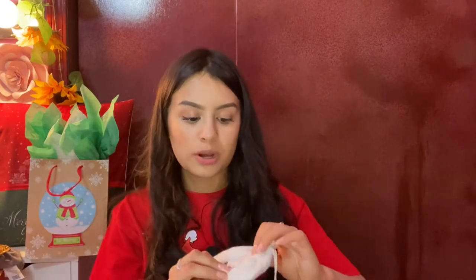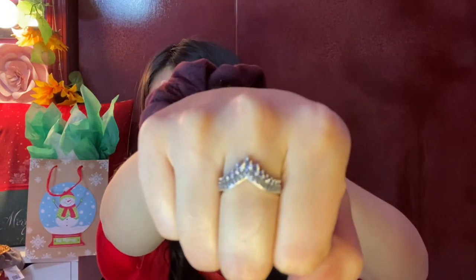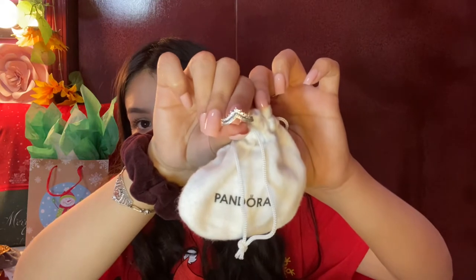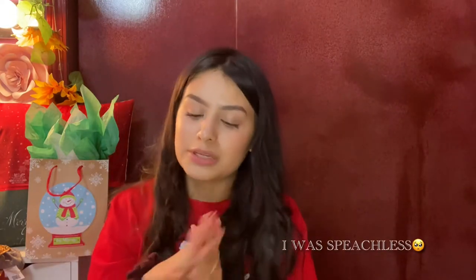One of my favorite gifts out of all of them that was in my stocking was this ring from Pandora — I'm actually currently wearing it. It's so beautiful. It came in this little cute baggie. Thank you so much mom and dad.